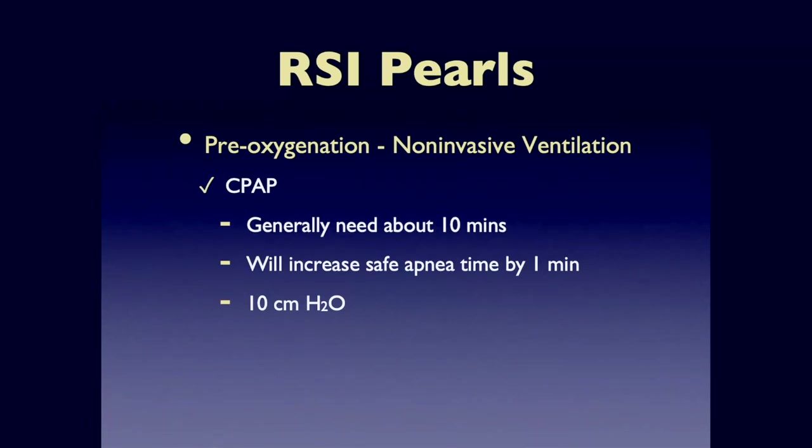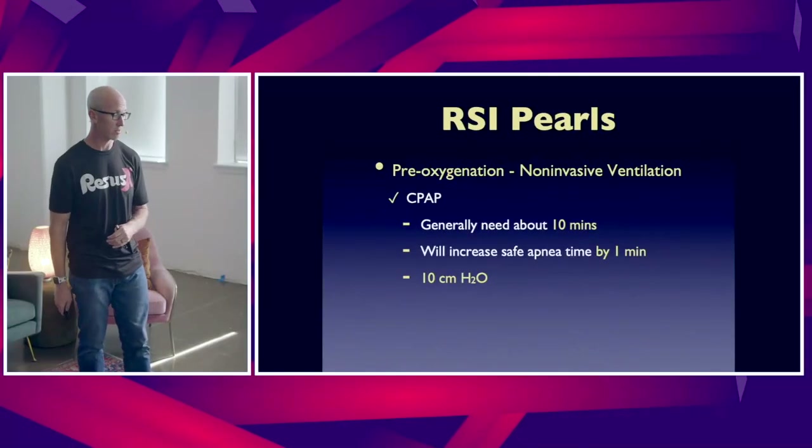In general, when using non-invasive ventilation, that is going to give you another one to two minutes of safe apnea time to perform laryngoscopy.